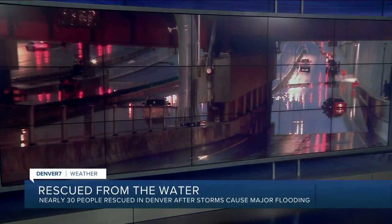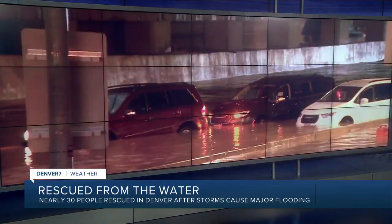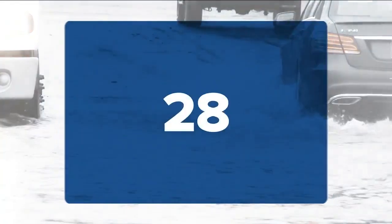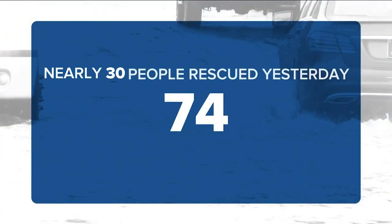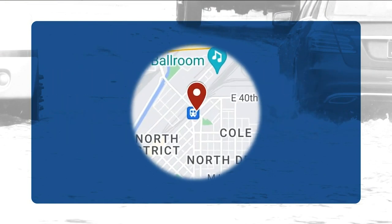Colorado roads turned into rivers. Heavy storms flooded parts of the Denver metro, leaving dozens of people stranded and in need of rescue. Good evening, glad you're with us tonight on Denver 7 News at 5. I'm Shannon Ogden and I'm Amy Wattis. Flash floods closed several Colorado roads last night, including a section of the newly completed I-70. Nearly 30 people had to be rescued by Denver Fire yesterday, with dispatchers taking nearly 80 calls for water rescues. Eight people were rescued just at 38th and Blake.